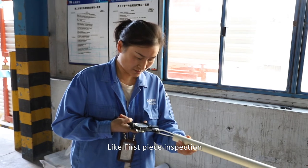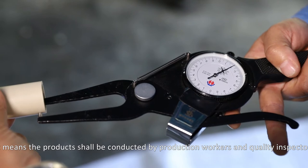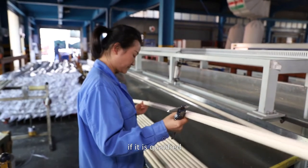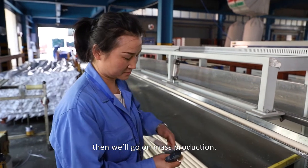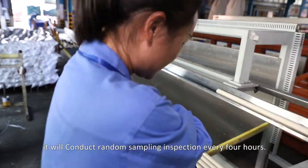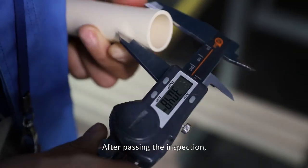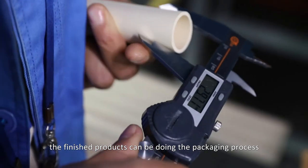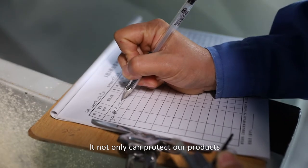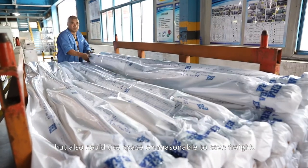We have strict inspection in production, including first-piece inspection, where products are checked by both production workers and quality inspectors. If qualified, mass production proceeds. During process inspection, random sampling is conducted every four hours. After passing inspection, finished products move to the packaging process, which not only protects the products but also utilizes space efficiently to save on freight.